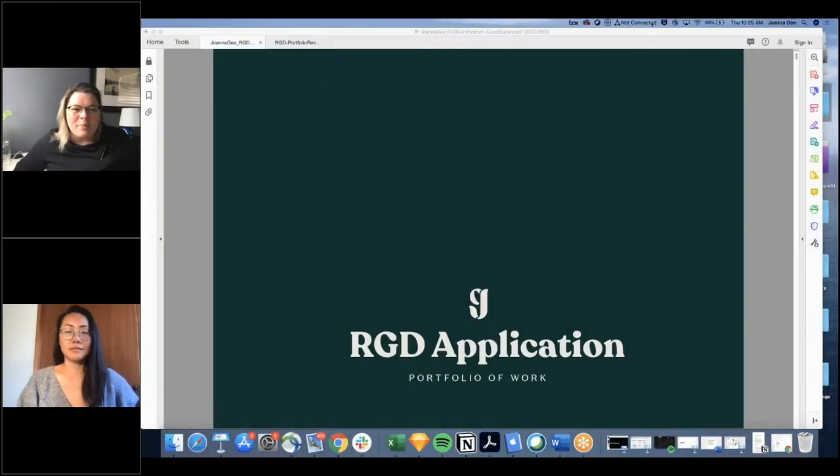Next up we have Joanna G. Joanna is a Senior User Experience Designer with Critical Mass at Apple. She was born and raised in Canada, currently residing in the Bay Area. Her eight-plus years of work experience span across multiple clients including e-commerce, product design, and service design. She loves thinking about people and creating beautiful and functional experiences for them. Joanna, I can't wait to see your presentation.